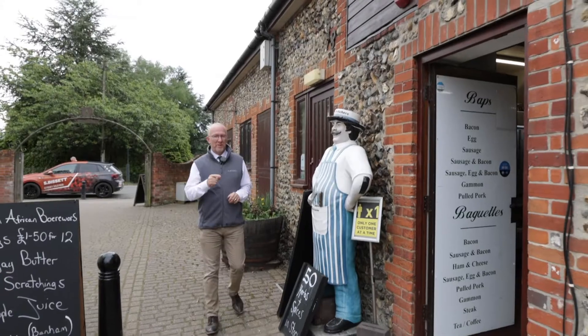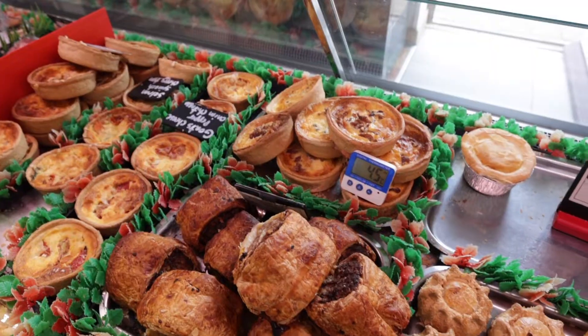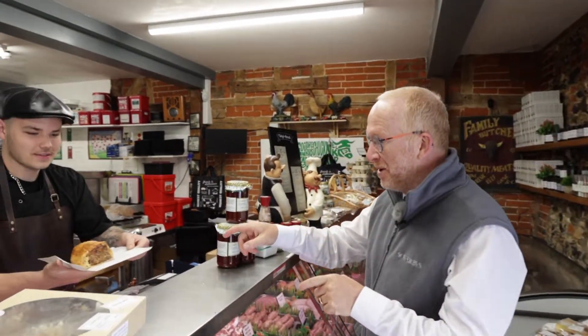Let's start at the butchers. Just come and have a look what's inside. I promised you something special — Harvey here in the butchers has got for us... you know we like a sausage roll at Sowerby's. Check that out.